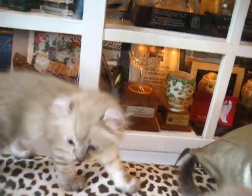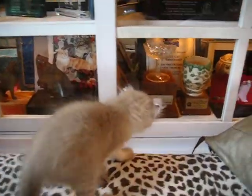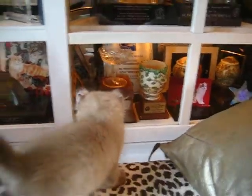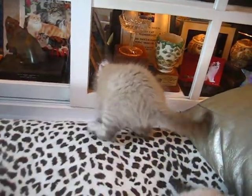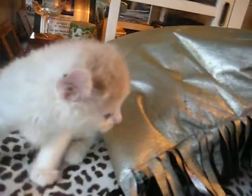I think he's a seal point because he's very, very dark in the nose. Either that or a blue lynx point. There he goes. And this is Easter Bunny — she is a beautiful bi-color.